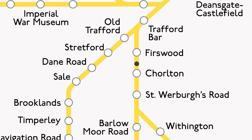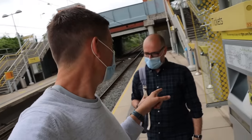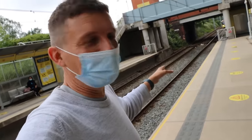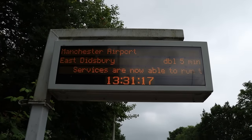Is Chorlton where the Cosgrove Hall Studios were? Yes, because the Cosgrove Hall Studios were in Chorlton. Can you hum the theme tune to 'Chorlton and the Wheelies'? He's doing it. This tram goes all the way to the airport. This bit is a bit tedious. And it's a single, not a double. Oh no.